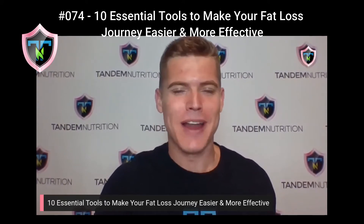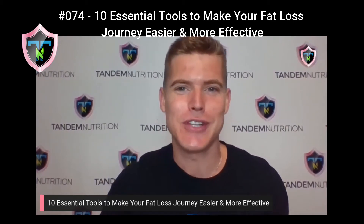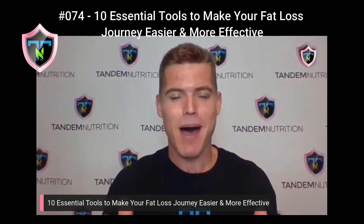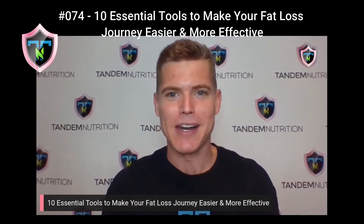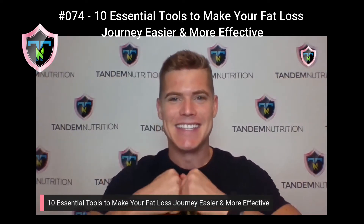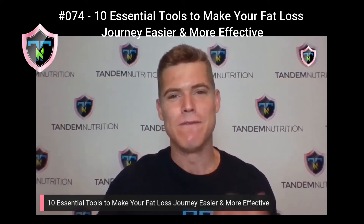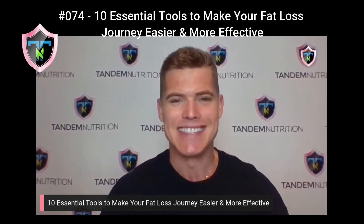Welcome back to a brand new episode of the Tandem Talk Show. This is your host, Coach G, and I am excited for today's brand new episode. This podcast is the number one podcast for women who are wanting to lose body fat, tone up, and transform their lives in a healthy and sustainable way. I'm excited to be bringing you an all-new episode this evening to give you value and help you achieve your goals in a healthy and sustainable way.